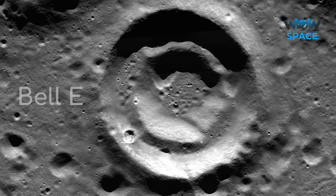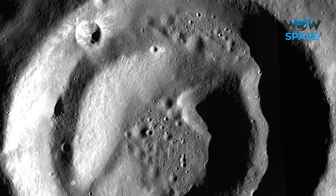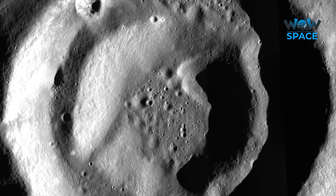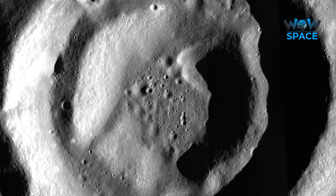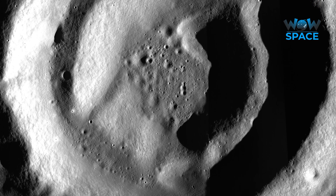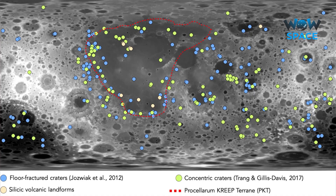This peculiar type of crater is known as a donut or concentric crater. It is possible that they are the result of two impactors aligning up nicely, but further investigation suggests otherwise. If they were the result of chance collisions, then there should be a random distribution of concentric craters around the surface of the Moon. However, that is not the case. The population of concentric craters actually clump up around certain areas, especially around the edge of this region called Oceanus Procellarum.